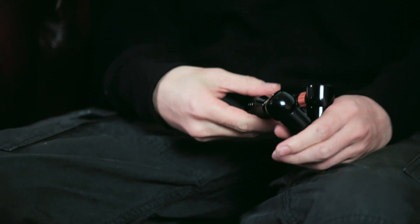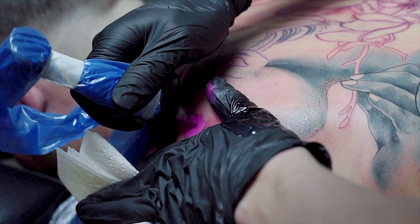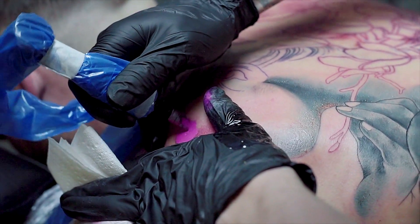Hi, I'm Jay Freestyle, tattooing out of Amsterdam, and here to talk to you about the machines of preference that I use. For my line of work, I have a lot of subtle shades mixed with strong graphic elements.